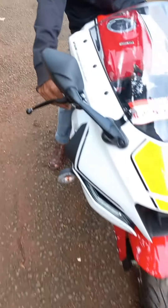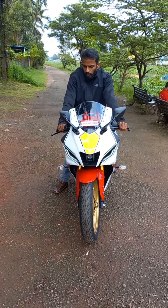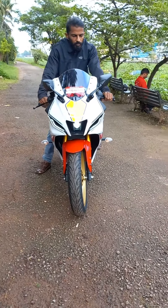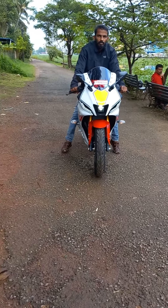Yamaha YZF R15 is exactly a single cylinder sport bike made by Yamaha Motor Company in 2008. It shows a small resemblance to the form of the original R1.